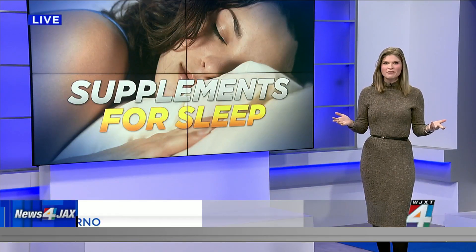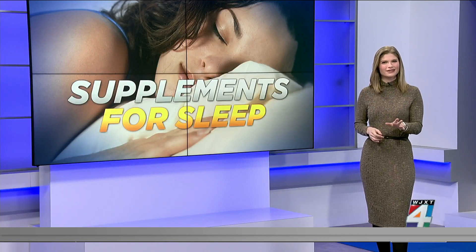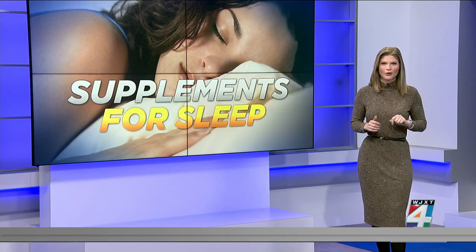Supplements for sleep — we're all familiar with melatonin, but there actually are other products that can be key to getting a good night's rest. But which one's right for you? Let's break them down real quick.